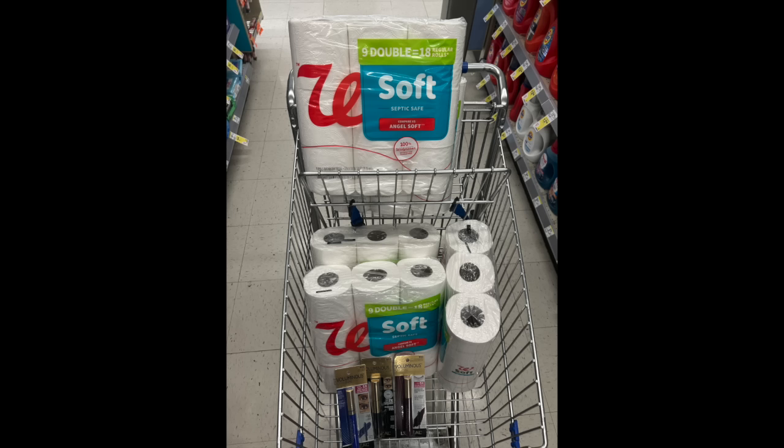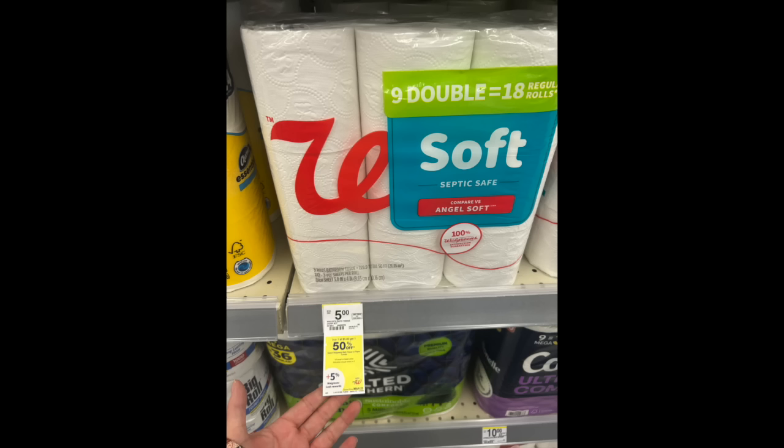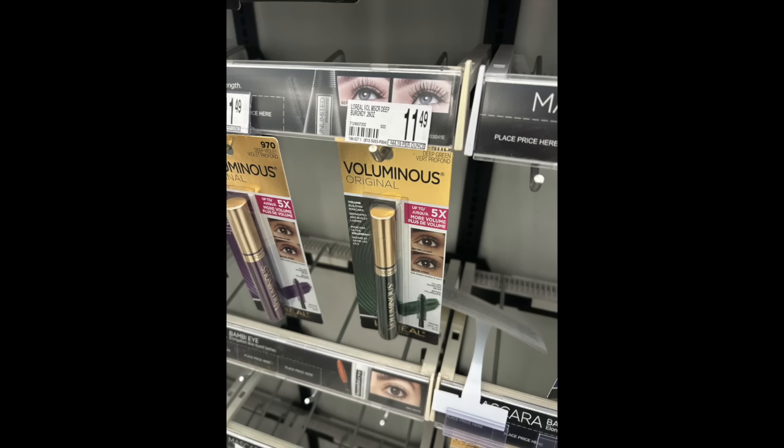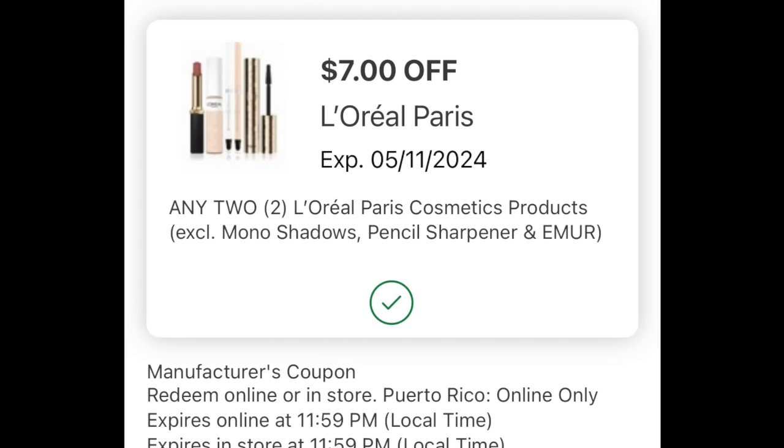For this cart we have six of those nine-count Walgreens brand toilet papers — it's like a dupe for Angel Soft, probably made in the same factory. Then we have three of the L'Oreal mascaras; there's a whole host of colors, and if you wanted a fun look for Easter they have Lady Diana blue and a beautiful burgundy — really nice colors other than black over at Walgreens. Six of these guys — most stores have a lot in stock and they are buy one get one 50% off. The promotion is spend $30 get back $10 on cosmetics, spend $20 on Walgreens brand get back $7, with a $50 basket getting an extra $10 back.